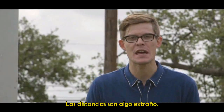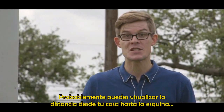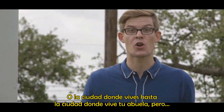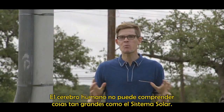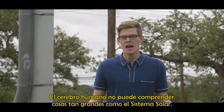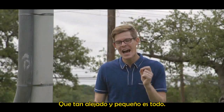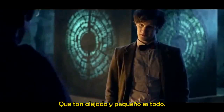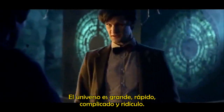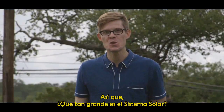Distances are a funny thing. You can probably picture the distance from your house to the corner, or maybe your hometown to where your grandma lives. But the human brain just can't fathom how big things like the solar system are — how far apart and tiny everything is. The universe is big, vast and complicated and ridiculous. So how big is the solar system?